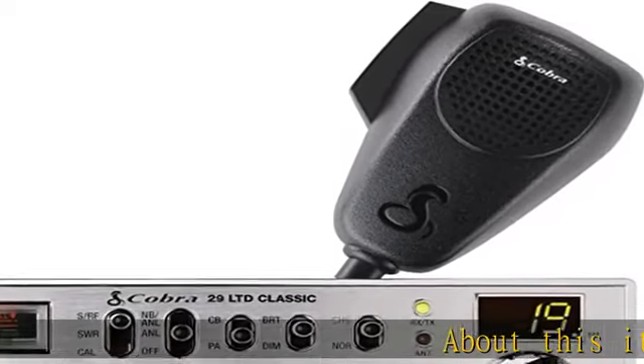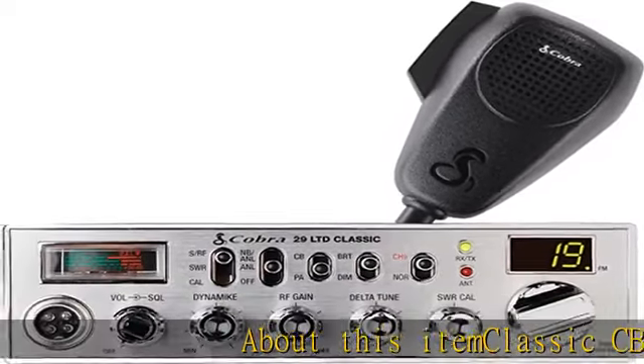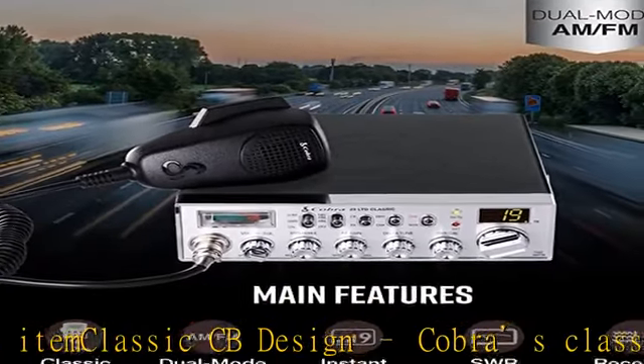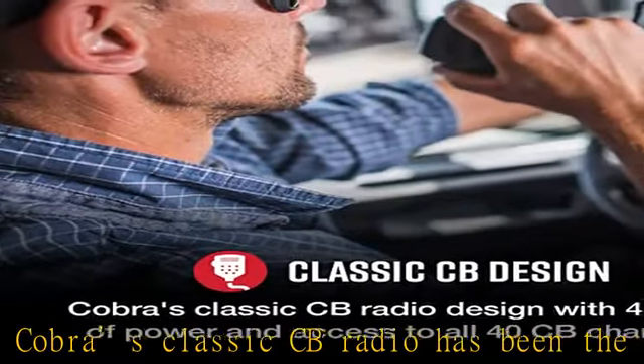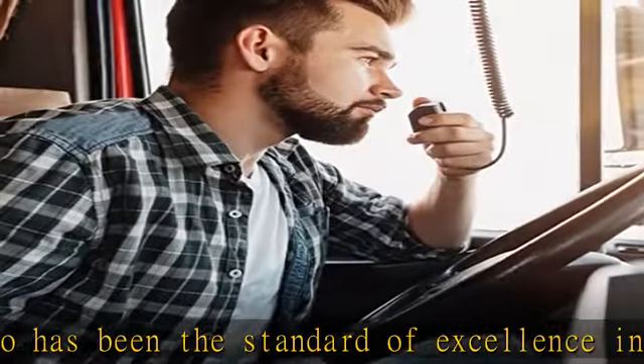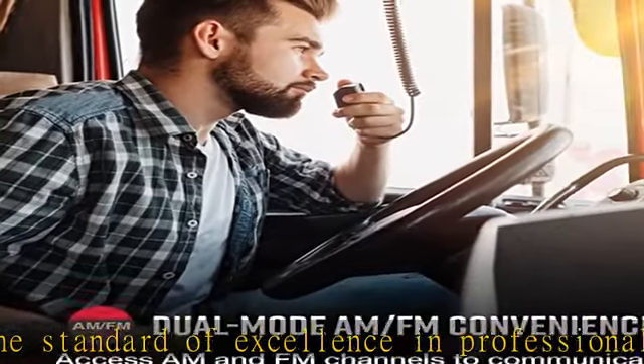About this item: classic CB design. Cobra's classic CB radio has been the standard of excellence in professional CB radios for over 50 years. This radio is durable, reliable, and full featured with 4 watts of power and access to all 40 CB channels. Dual mode AM/FM.